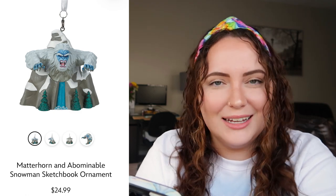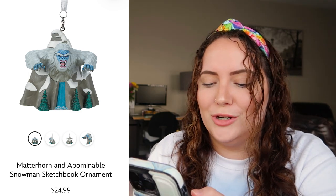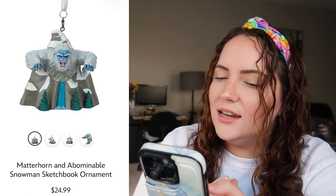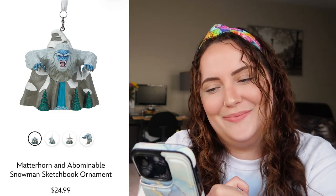Up next we have the Matterhorn and Abominable Snowman Sketchbook ornament. I low-key kind of want this because I love the Matterhorn, but it's also a little scary — do I really want this on my Christmas tree? I don't think I'd actually purchase it, but it's really accurate to the ride, so I'm going to give this an 8 out of 10. It's just a little too scary for my Christmas tree.